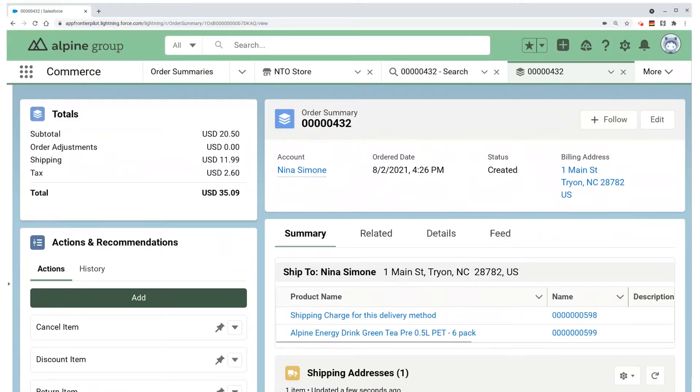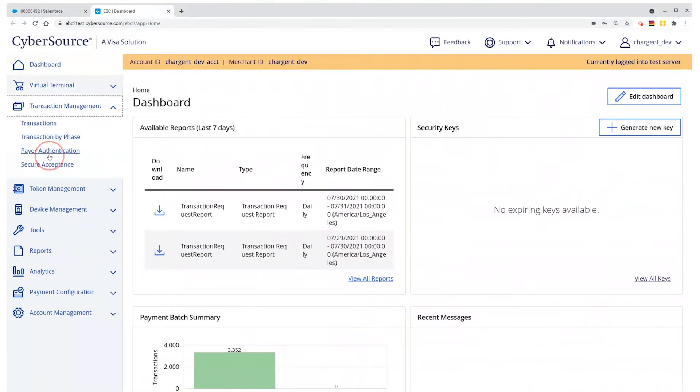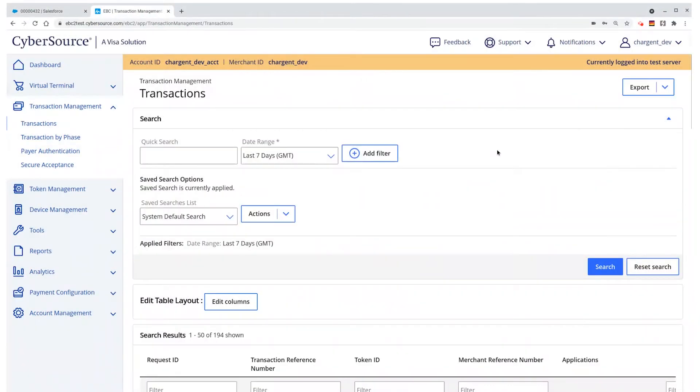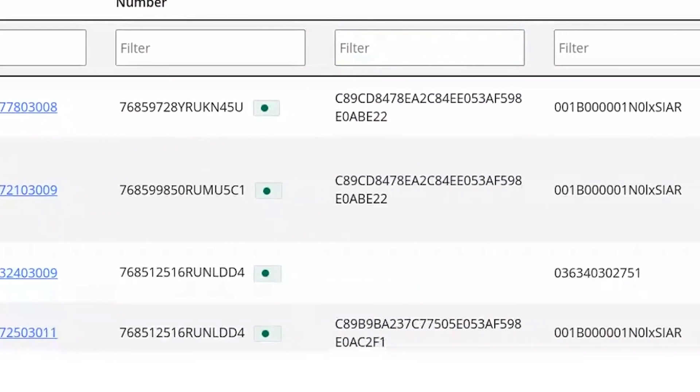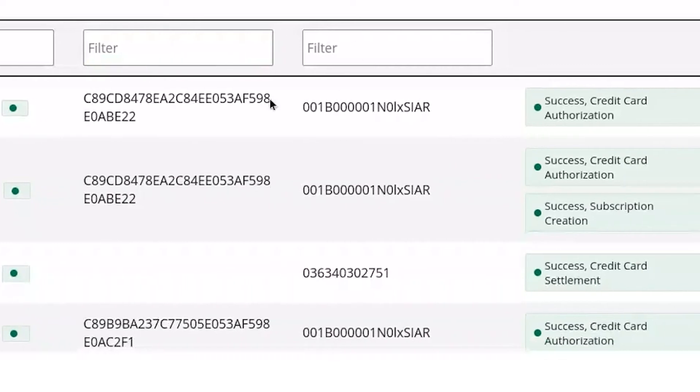As I see the details in Salesforce, I know that if I were to jump over into the CyberSource merchant panel, I will see the payment authorization there. And sure enough, here it is — the same authorization with the required reconciliation details right here in CyberSource.